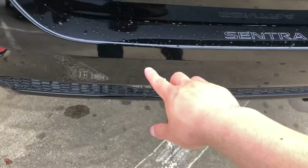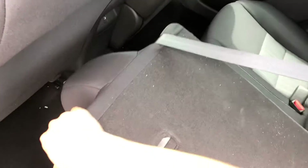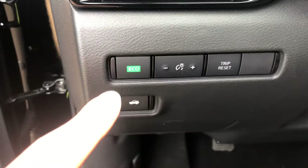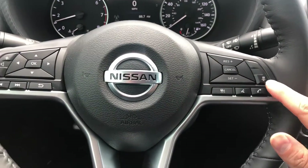You have backup sensors as you can see here. If you're ever carrying any cargo and need extra space, the seats fold down all the way, giving you easy access and more space. You have a USB port in there as well to charge your phone.